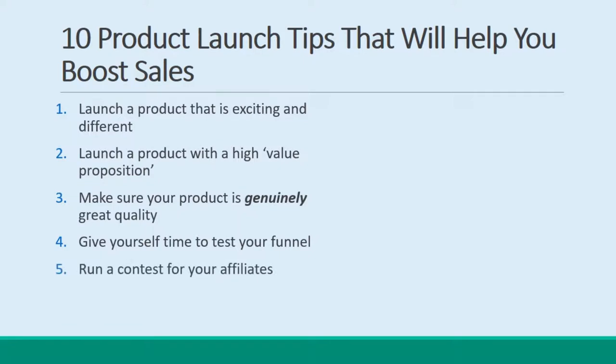Tip 5: Run a contest for your affiliates. Your product launch is an exciting event for your affiliates too — or at least it should be. Get them involved and encourage some competition by offering a cash prize for the most sales. Tip 6: Remember AIDA — Awareness, Interest, Desire, Action. Take your audience through these steps to make conversions.